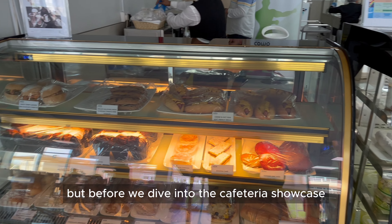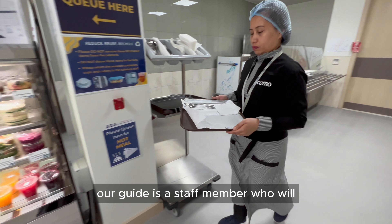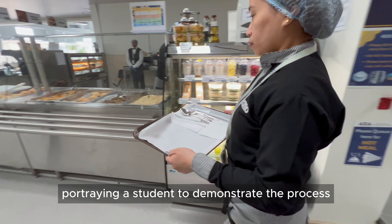But before we dive into the cafeteria showcase, here is a quick heads up. In this video, our guide is a staff member who will be portraying a student to demonstrate the process.